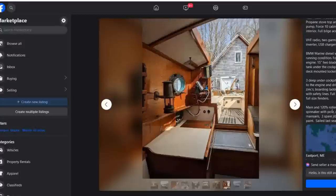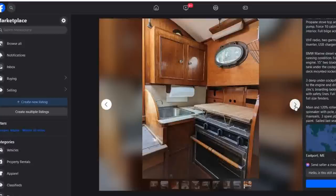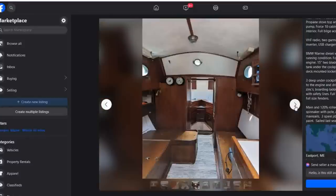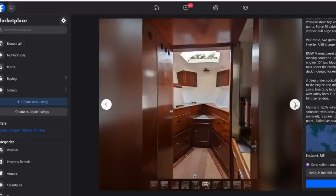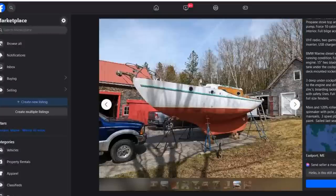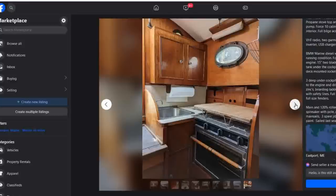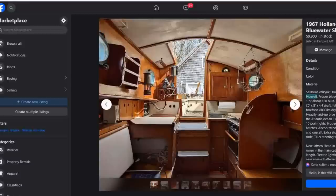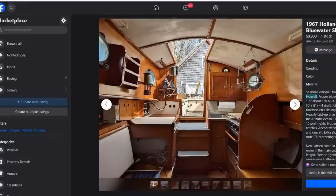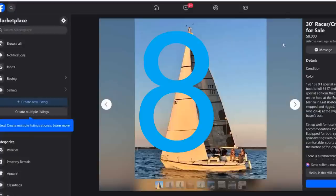It has a BMW Marine diesel engine with 1,130 hours in good running condition, a spare engine, 120% roller furling genoa, mainsail, 11 sails total including a spinnaker, pole, drifter, storm jib, two spare mainsails, and three spare jibs. New bottom paint, sailed last season. If you're a DIY sailor who wants to put some sweat equity into something unique, this would be a really cool boat. She is number nine at $9,900 in Eastport, Maine, and she's been on the market a while so I bet you could get a deal.